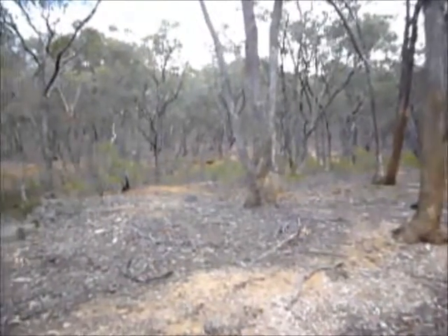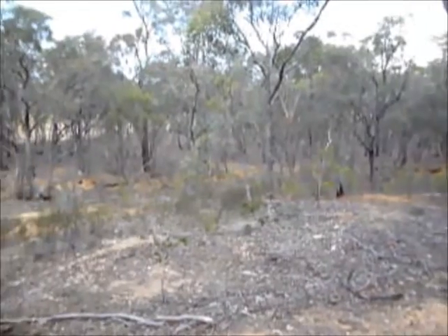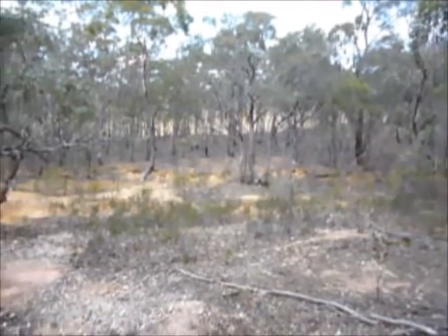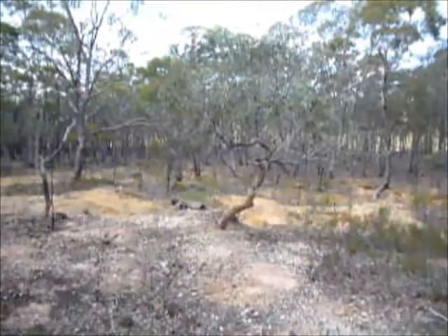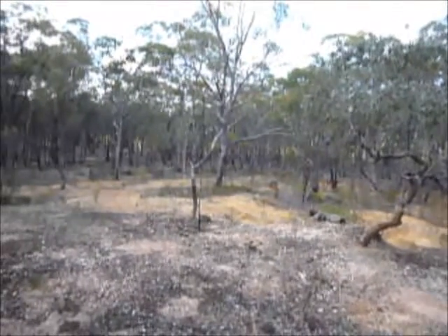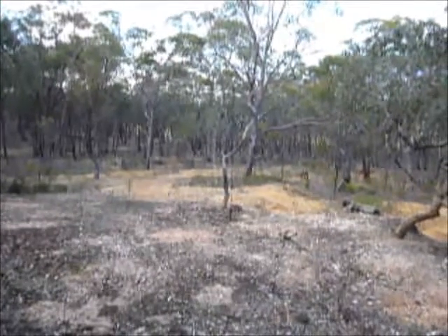Got my fingers crossed — never know, could be a big nugget only just hiding, only a few meters from here. Getting very hot now. It's been raining for the last couple of days but very, very humid now that the moisture is drying out.